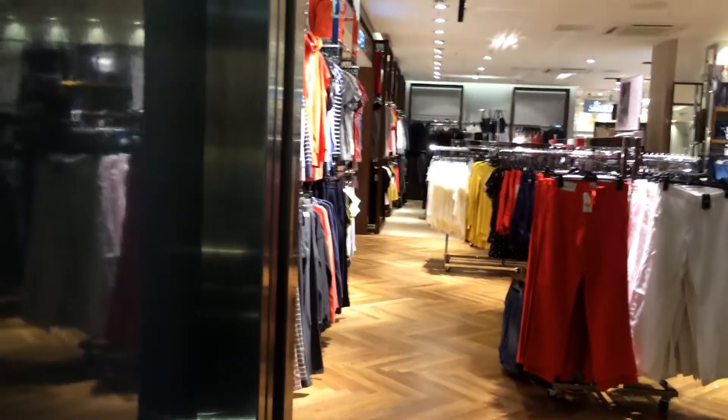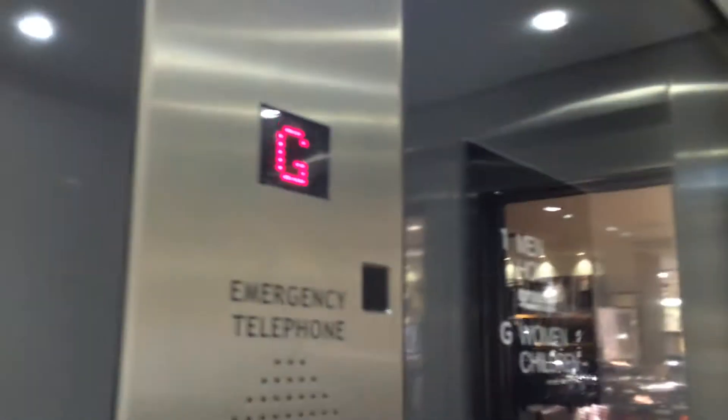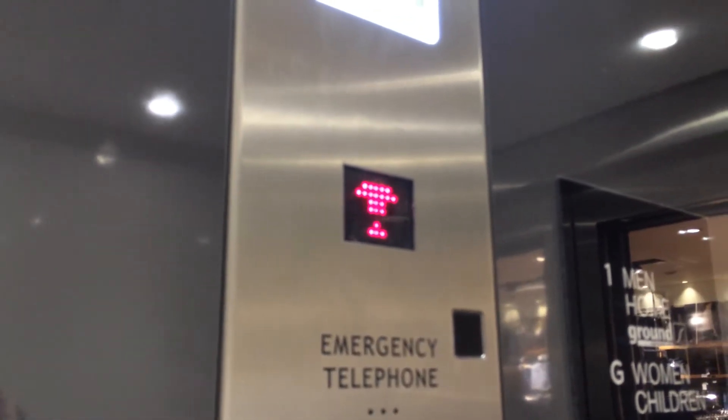Mind the doors please. Door chime works — I like that. You can see the Kone logo. And the capacity is 1,000 kilos.